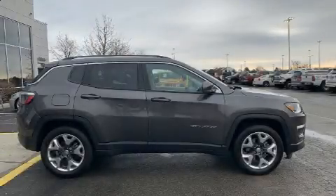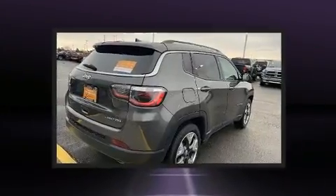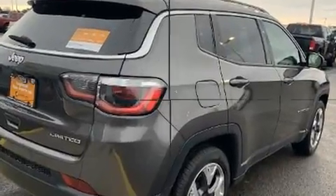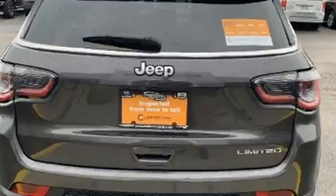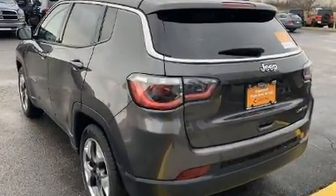Get excited about the 2018 Jeep Compass. With fewer than 25,000 miles on the odometer, this four-door sport utility vehicle excels in its class and is equipped to provide comfort, safety, and style. It features an automatic transmission, front-wheel drive, and a 2.4-liter four-cylinder engine.